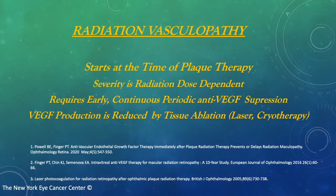Like many diseases, drugs suppress the disease — they don't cure it. VEGF production is reduced by tissue ablation, so for select cases, additional laser photocoagulation, and sometimes even cryotherapy, is employed.